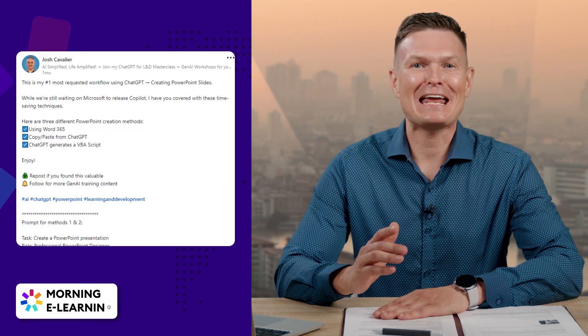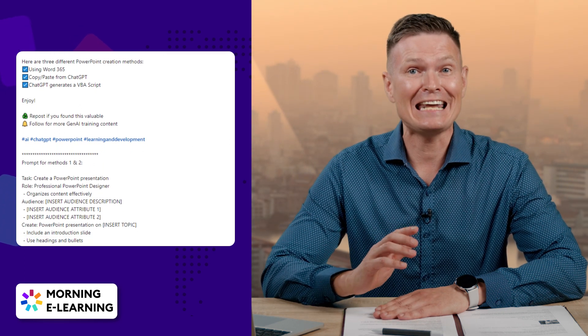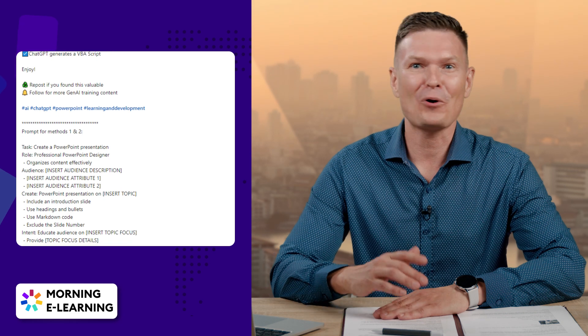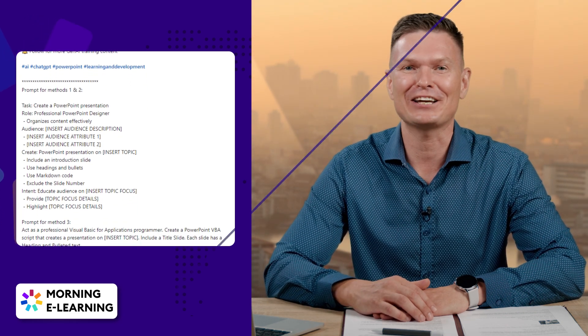But wait, there is more. If you've spent hours creating PowerPoint slides, here is great news — ChatGPT is here to save the day. Josh Cavalier shared a few techniques for building PowerPoint slides with AI. Spoiler alert: you'll save tons of time and the output looks pretty good.